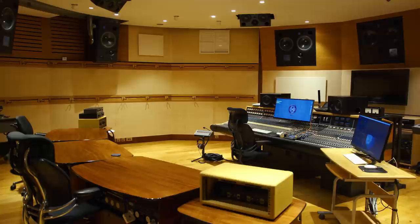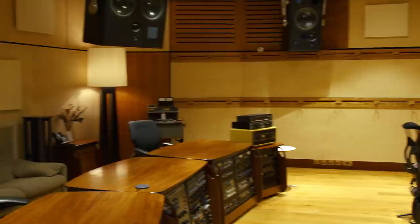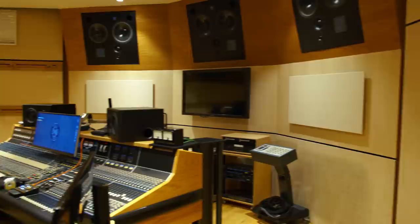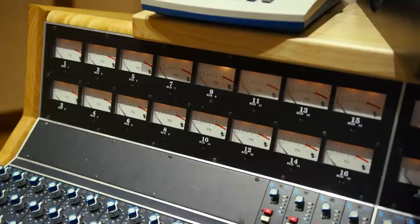So this is our Studio 2. This room is predominantly a mix room nowadays. However, it does have a small booth where you can do vocals, guitars — we've even had drum kits in there. We've recently kitted it out for Dolby Atmos, so we have 7.1.4 in here. Sounds fantastic. It's nice to have a different flavor in this room in terms of the desk — it's not as current as the Neve console, but it serves the purpose of the room perfectly. It's a lovely desk to work on.